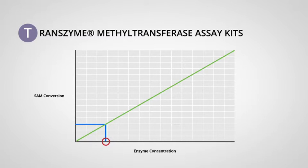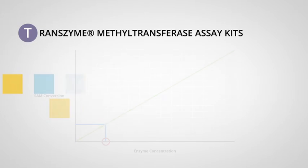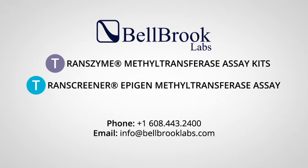They contain everything you need, including optimized protocols that even tell you how much enzyme to use to get an outstanding assay window using initial velocity conditions. If methyltransferases are a target of interest in your drug discovery research, look to Bellbrook Labs for simple, universal, high-throughput solutions for your compound screens. Call or email us for more information.